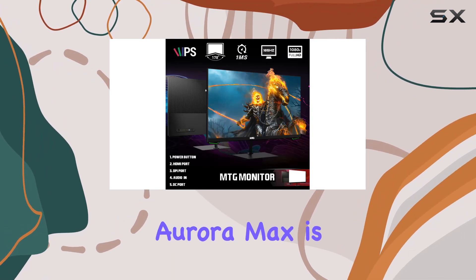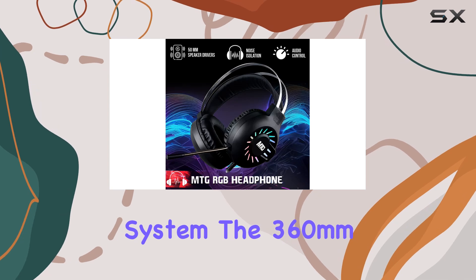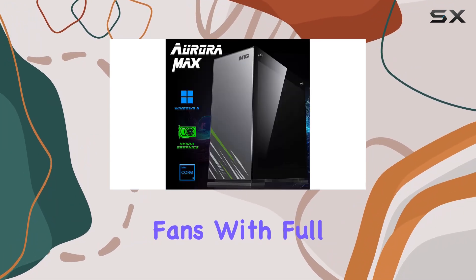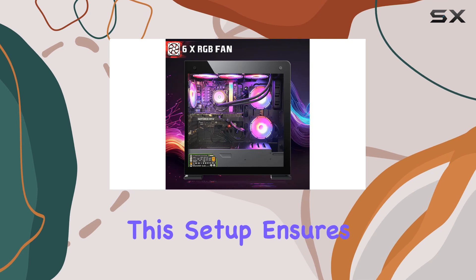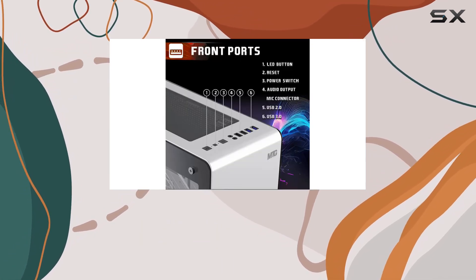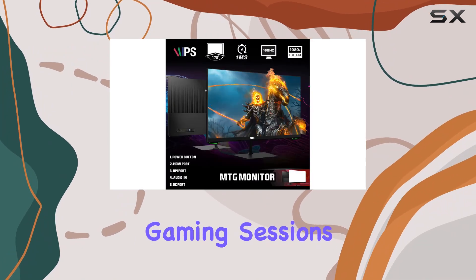One standout feature of the Aurora Max is its liquid cooling system. The 360mm liquid cooler and 360mm case fans with full RGB not only look impressive but also provide exceptional cooling performance. This setup ensures your PC runs quietly, reducing noise levels by up to 50%, while maintaining optimal temperatures even during the most intense gaming sessions.